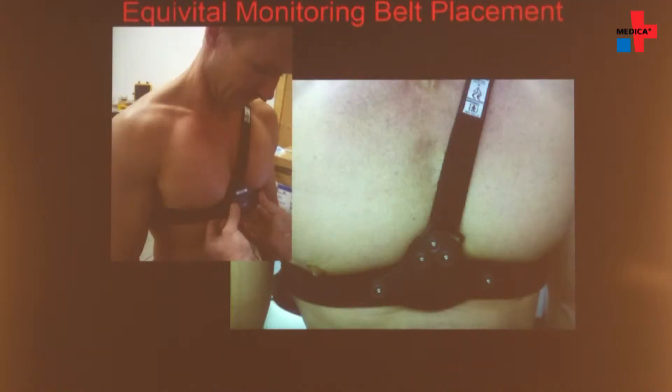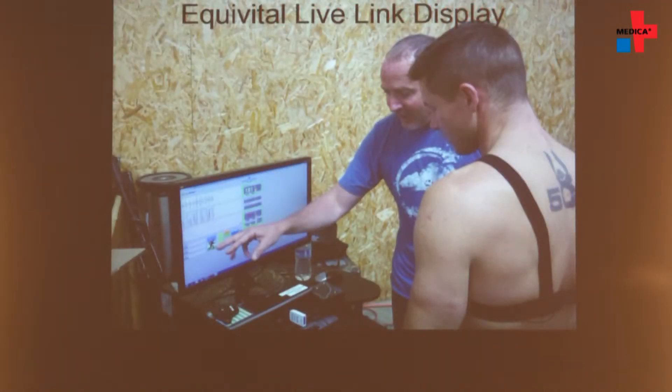And how was he monitored during the jump itself? Felix wore a physiologic monitoring system called the Equivital. It was an earlier version than is now available.